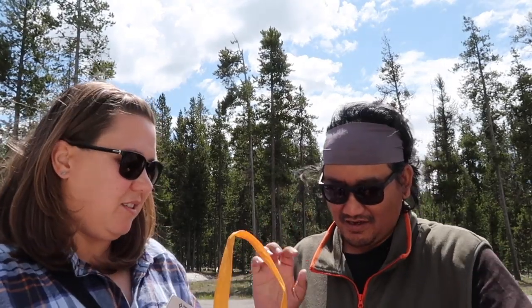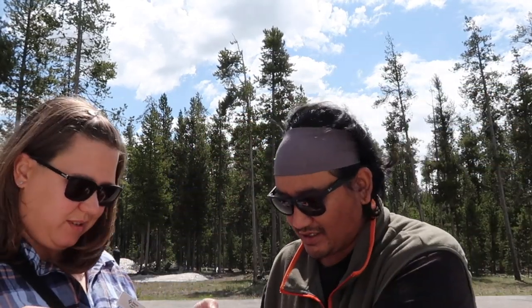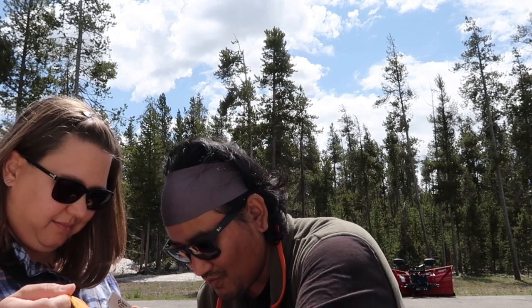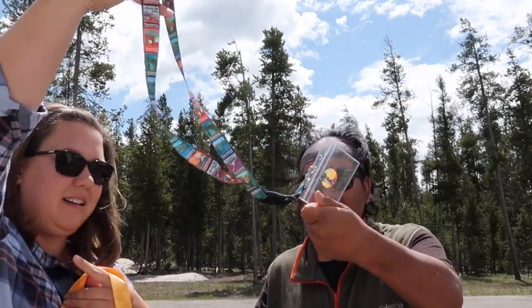They gave us a swag bag — you get to keep the bag. They give you three t-shirts — check these out, they say Yellowstone. They gave us two aprons, but you need to return those when you're done. They also give you a fleece jacket, which you have to return, though I think you can purchase it. They want the jacket, the aprons, and the ID and name tag back. You also get a lanyard to hold your ID and a water bottle.